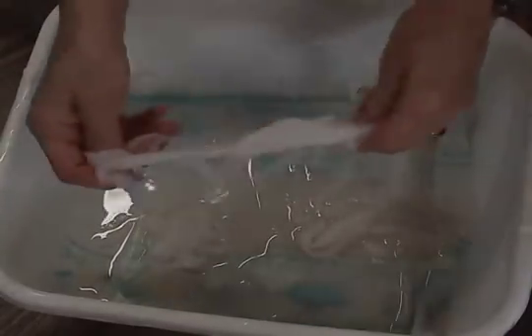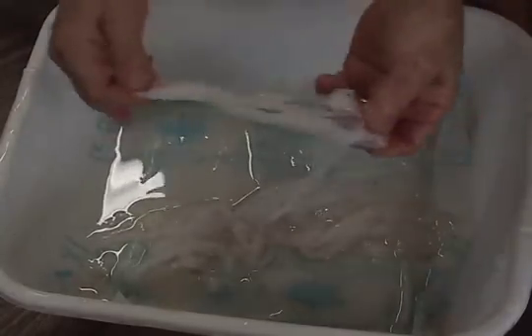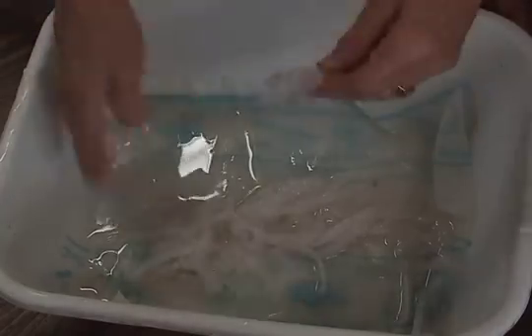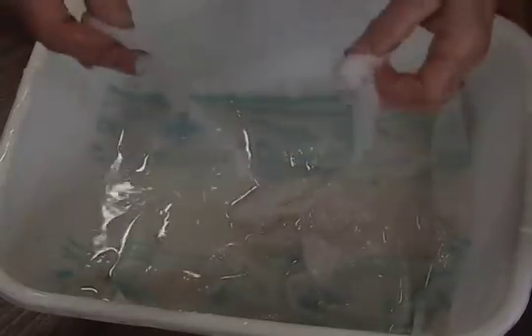So we have the technology to make the coolest, most amazing different types of plastic, and anybody that says that we don't is full of it. And the big oil companies that are responsible for all this horror story that's out in the middle of the Pacific Ocean, they should be ashamed of themselves. That's all I can say.